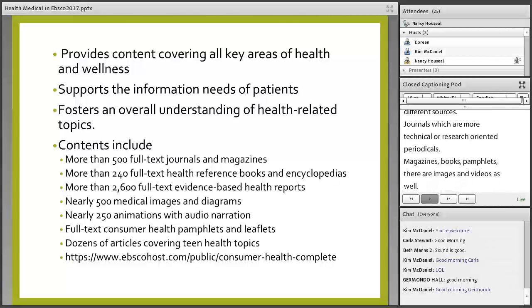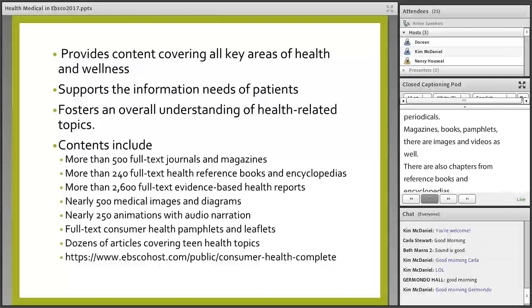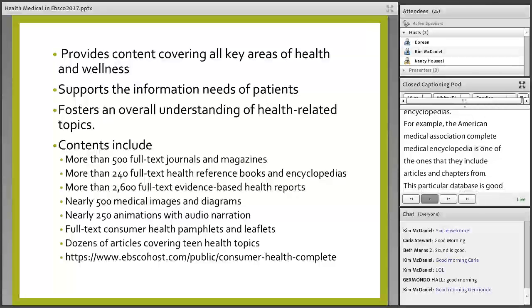There are also chapters from health reference books and encyclopedias. For example, the American Medical Association Complete Medical Encyclopedia is one that they include articles and chapters from. This database is good because it has a special content section meant for teens and their parents.